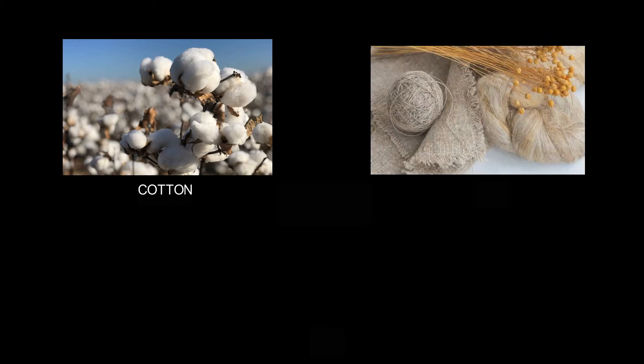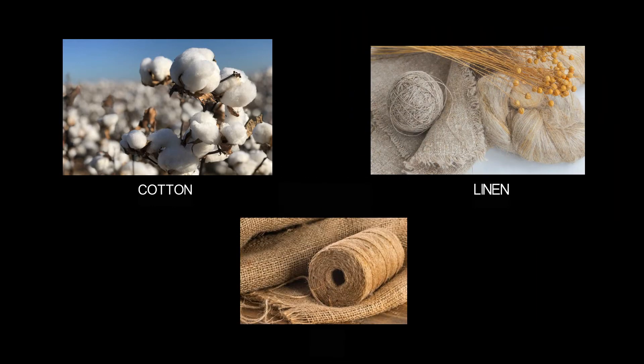The next is cotton, linen, and jute. These are called fibers.